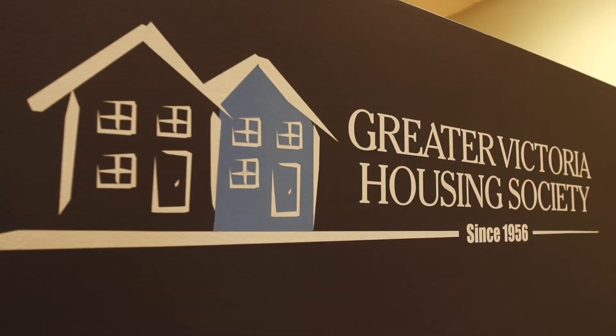The Greater Victoria Housing Society has been providing affordable rental housing in this region for over 56 years. We saw a real need for housing for low to moderate income working households, so that's why we got involved in Lorraine Place.